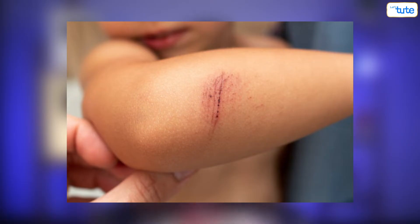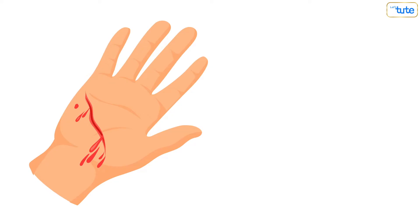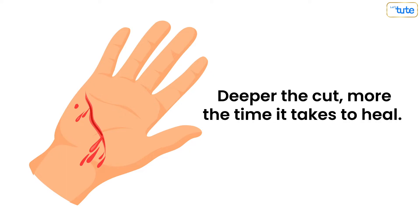Sometimes when we get a wound, it's only a scratch to the upper layer and so it might not bleed. But at times it's a deep cut or a wound. Deeper the cut, more the time it takes to heal. Let's quickly get into how a wound heals.